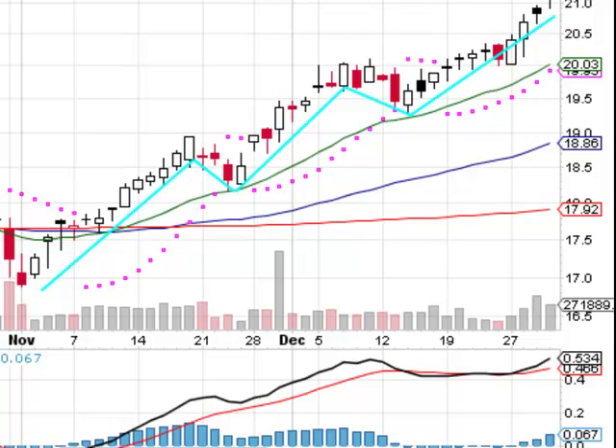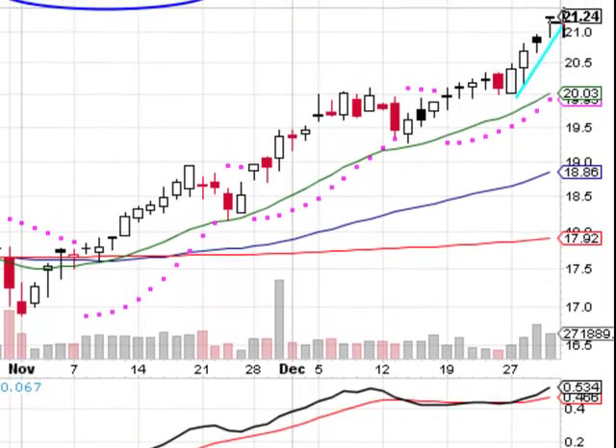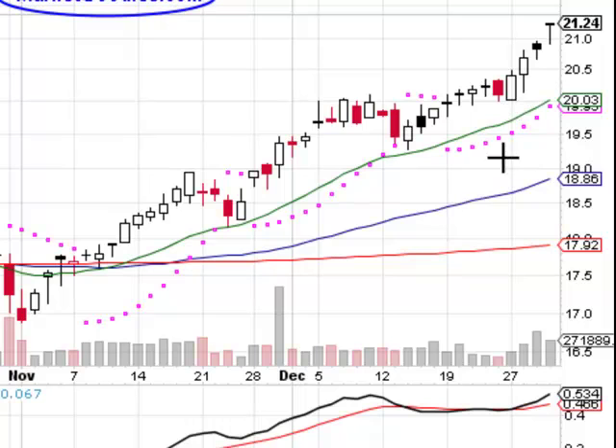Whether that ABC correction comes or not I have no idea, but what I do know is this chart is following the rules when it comes to support levels and resistance levels. Currently it's a very nice gain right there. Also, our volume is showing some interest in the stock — not a whole lot of volume, not like we did back in November, but we are having some volume now.